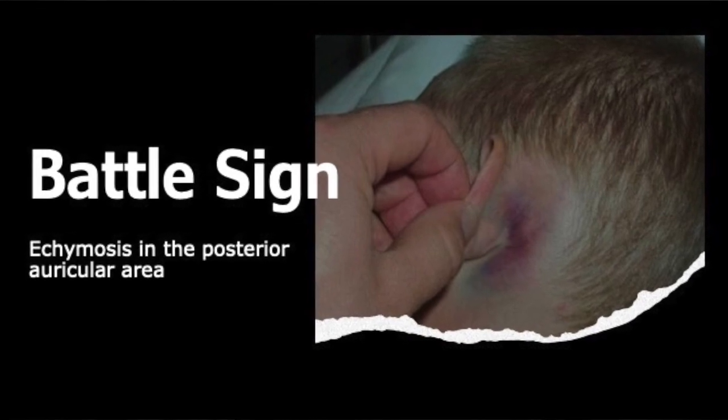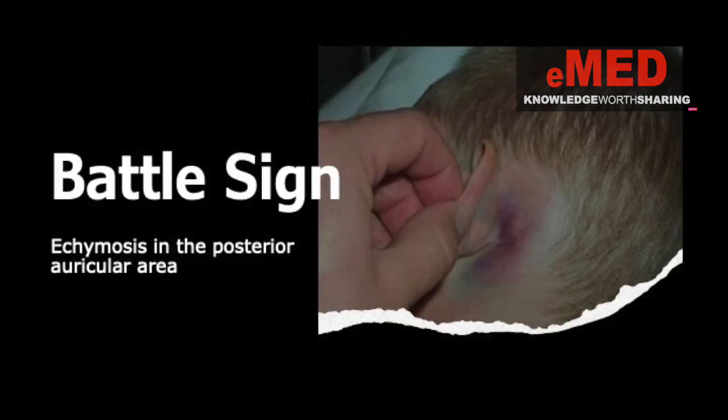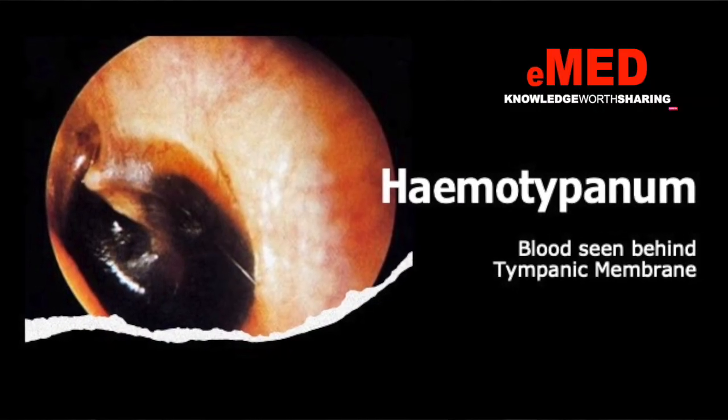Battle sign occurs when blood seeps below the subcutaneous layer or travels through the mastoid air cells and accumulates there. When you look behind the ear of these patients, you can see ecchymosis on that side — that is called Battle sign.